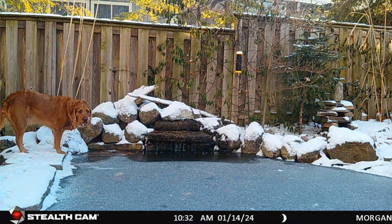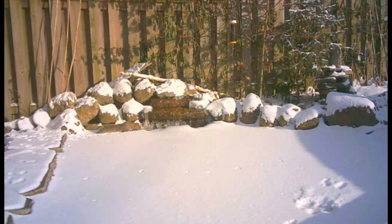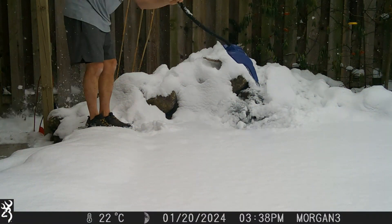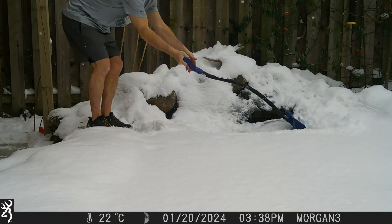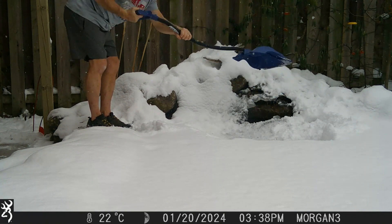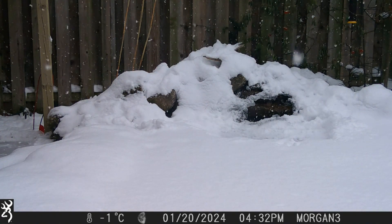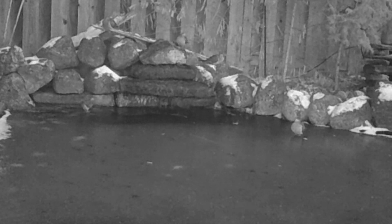Here's the backyard koi pond freezing up, and me clearing a little spot so the animals can come have a winter drink. Doves walk on a thin layer of ice to get a drink.